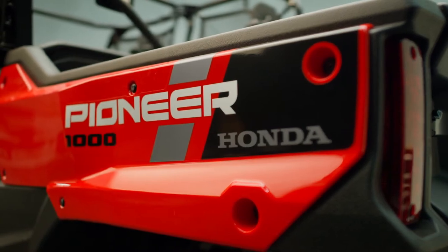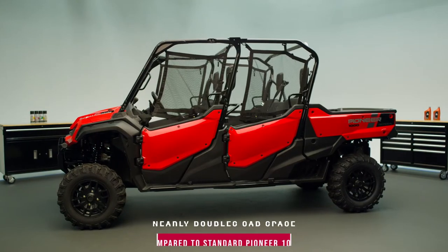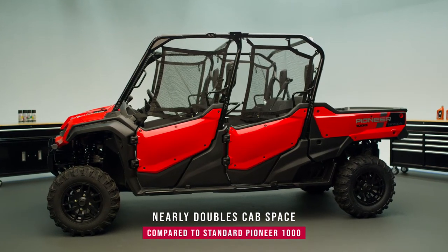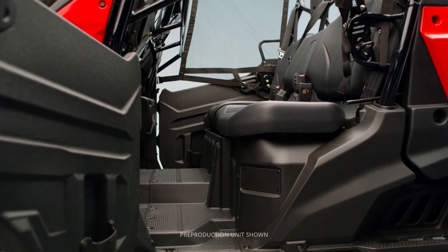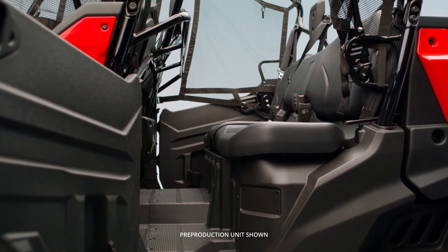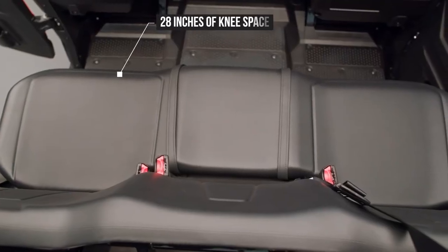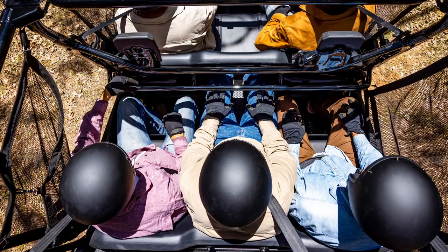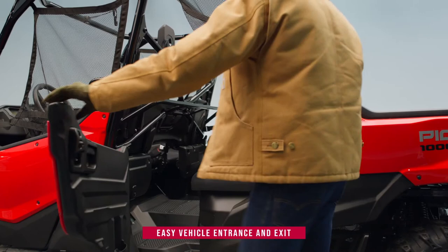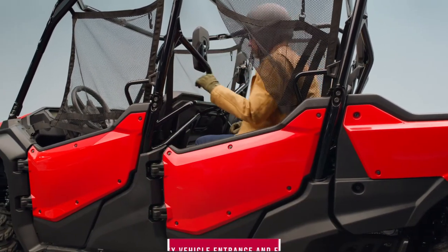Building on the proven Pioneer 1000 platform, the Pioneer 1000 Crew nearly doubles the cab space over the five-person model by adding a full-size second row of seating while also maintaining functional cargo bed space. The spacious second row offers best-in-class legroom with 28 inches of knee space and a staggered center seat to maximize shoulder room. This allows passengers to conveniently enter the vehicle, ride in comfort while bringing along all their tools, and exit with ease when the destination is reached.